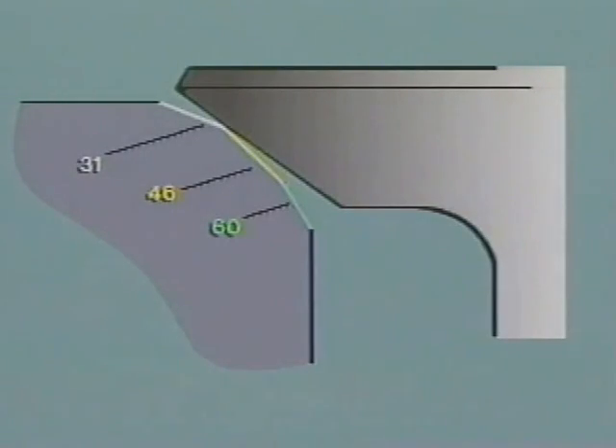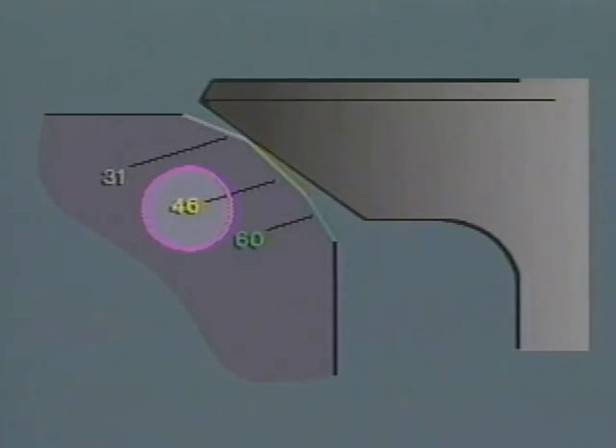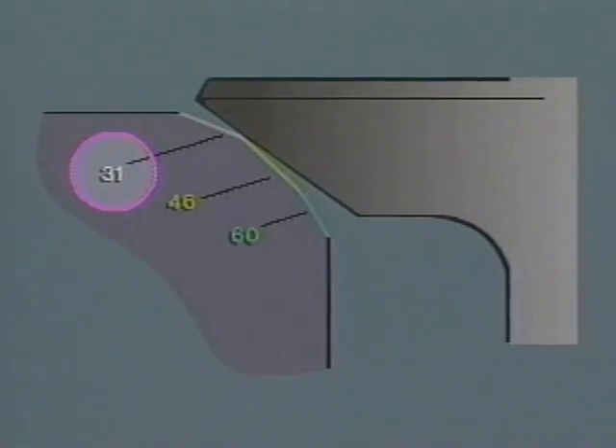In this example, the bottom narrowing angle is 60 degrees, the seat is 46 degrees, and the top narrowing angle is 31 degrees.